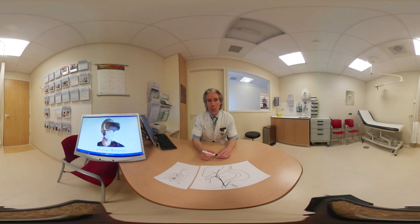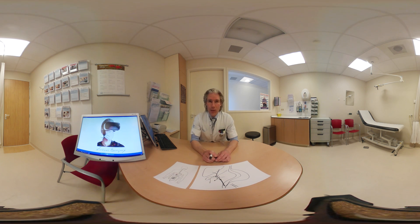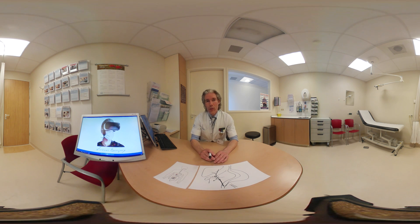Biliary tract injury is a rare complication, less than 1%. This may cause leakage of bile into the abdominal cavity, causing peritonitis. This can be treated by the gastroenterologist by placing a small tube in the biliary tract, sealing the leak. More serious complications are very rare but may require operative repair of the biliary tract by a liver surgeon.